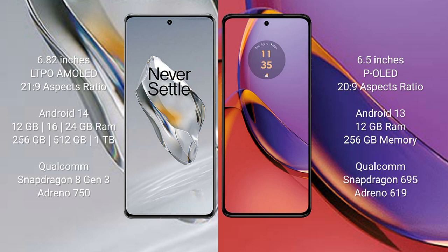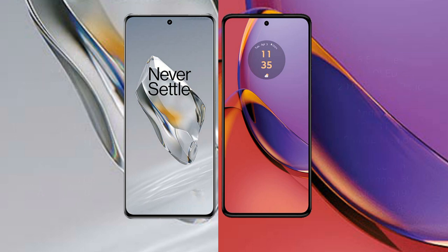The OnePlus 12 comes with 12GB, 16GB, or 24GB of RAM and 256GB, 512GB, or 1TB of internal storage, powered by the Snapdragon 8 Gen 3 processor with an Adreno 750 GPU. The Motorola Moto G84 comes with 8GB or 12GB of RAM and 256GB of internal storage, with a Qualcomm Snapdragon 695 processor and Adreno 619 GPU.